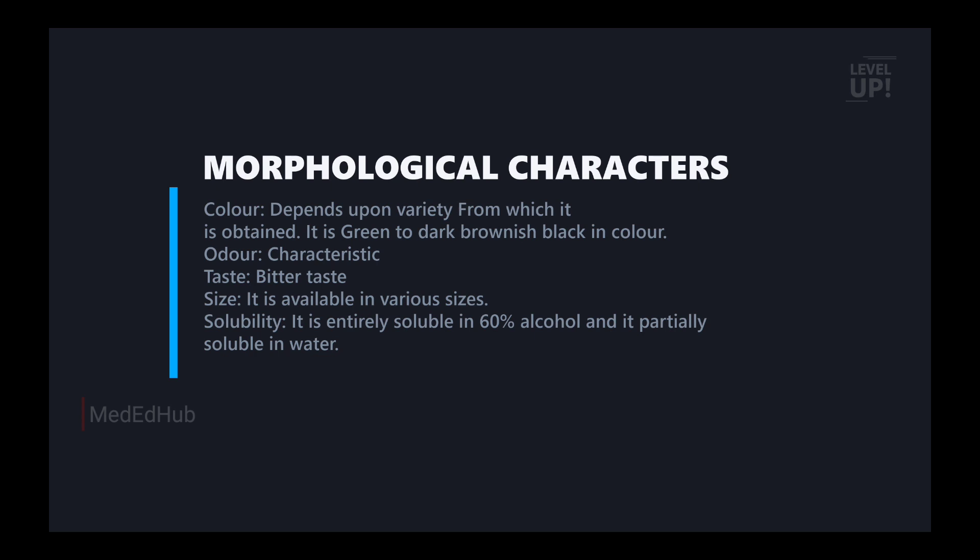It is soluble in 60% alcohol and partially soluble in water. That is why we say it is partially soluble in water. So these are the morphological characters.